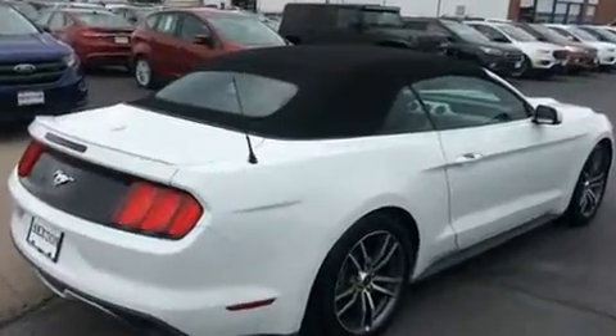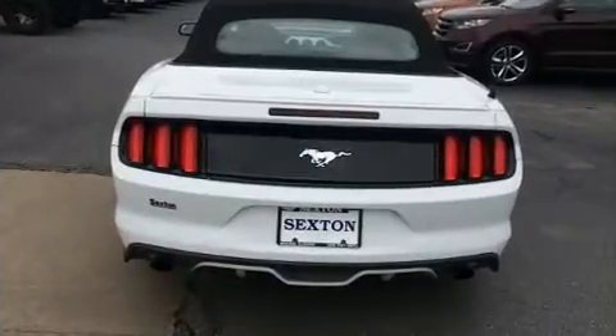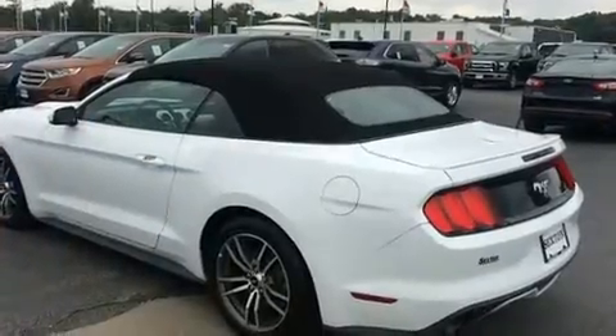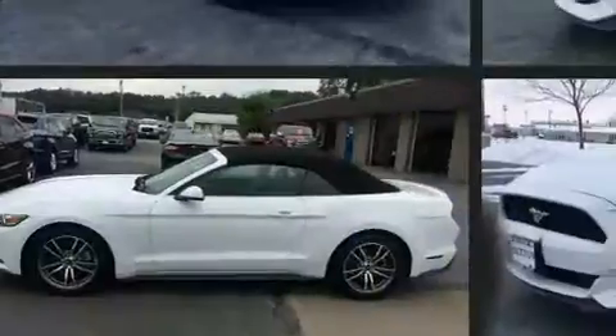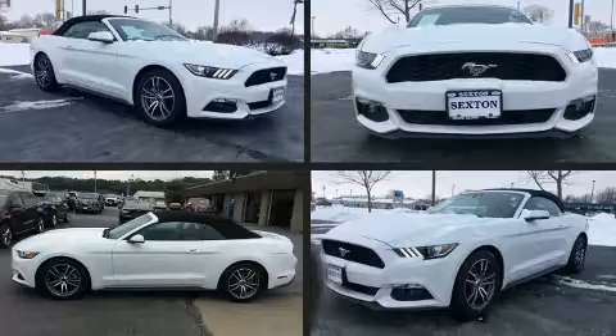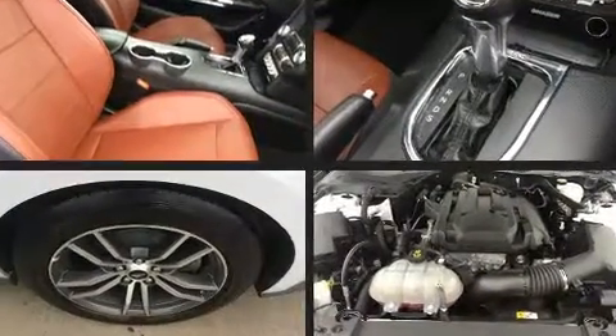It's powered by a 2.3-liter four-cylinder engine that breathes better thanks to a turbocharger, improving both performance and economy. Ford prioritized comfort and style by including speed-sensitive wipers, a power seat, an automatic dimming rearview mirror, and heated and ventilated seats.